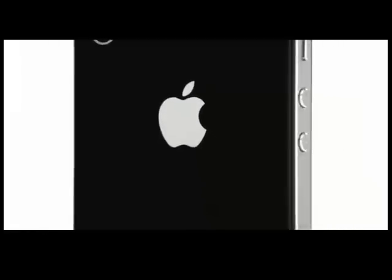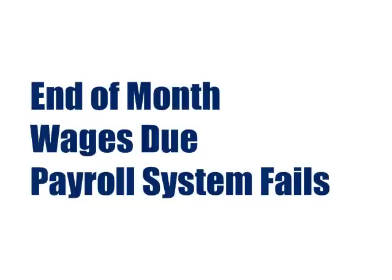I'm here to introduce you to Mobile BMC Remedy from iPhone, an exciting new product from Aeroprise. First, an example.